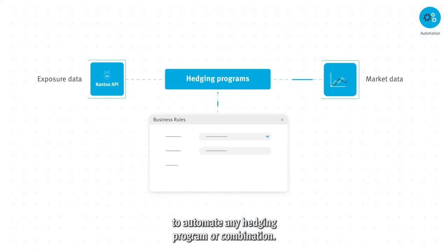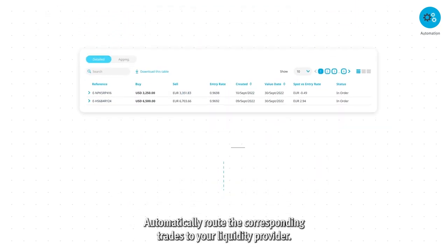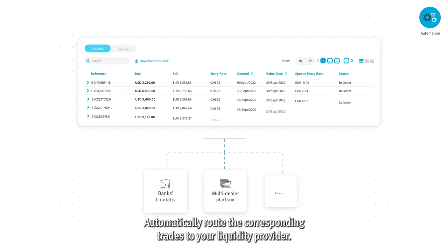Hedging rules powered by real-time market monitoring allow you to automate any hedging program or combination. Automatically route the corresponding trades to your liquidity provider.